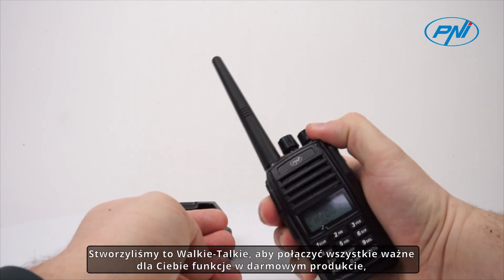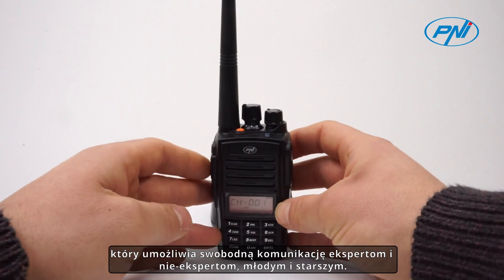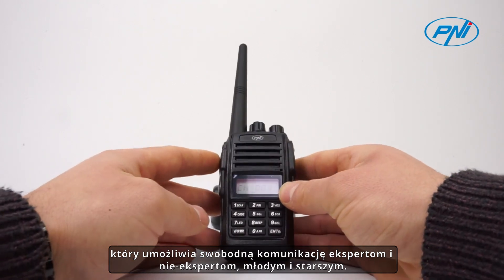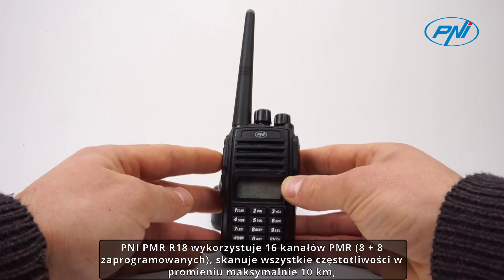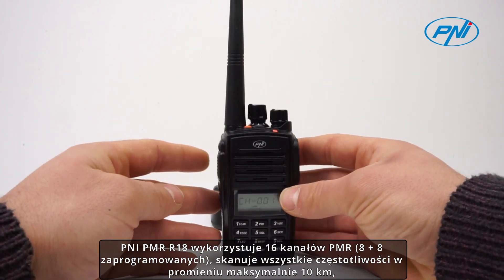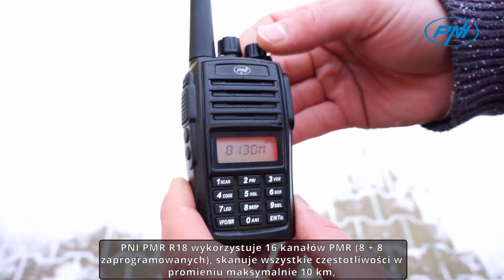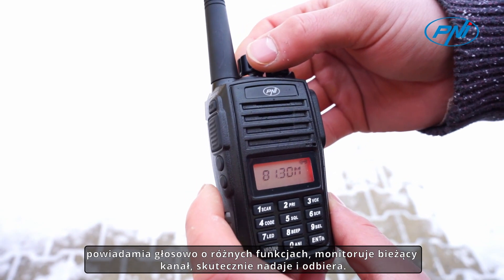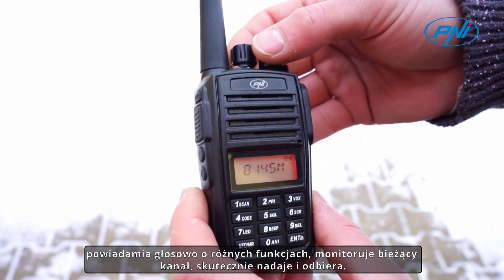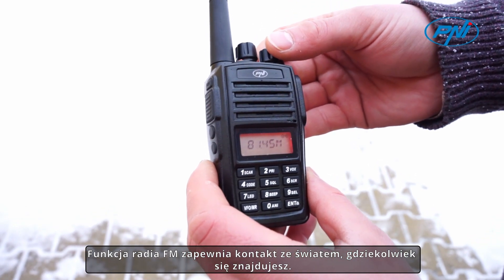We created this walkie-talkie to combine all the functions important to you in a free-to-use product that allows experts or non-experts, young or old, to communicate freely. The PENI PMR R18 uses 16 PMR channels pre-programmed, scans all frequencies within a maximum radius of 10 kilometers, vocally notifies different functions, monitors the current channel, and transmits and receives efficiently. The FM radio function keeps you in touch with the world wherever you are.